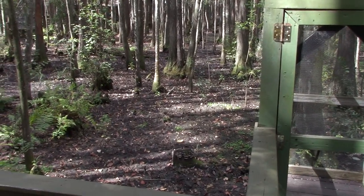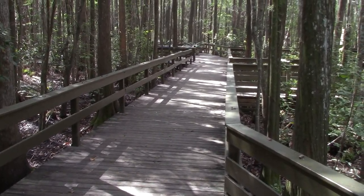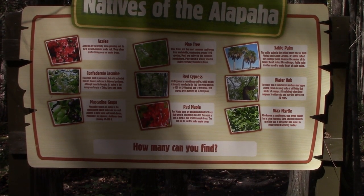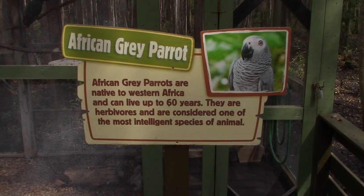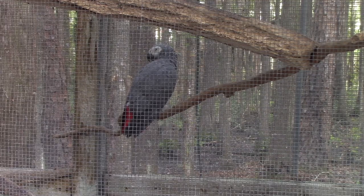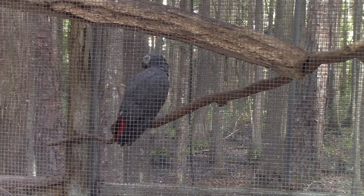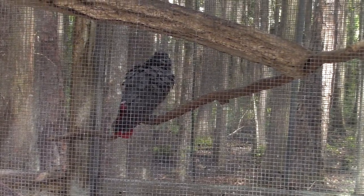This trail is actually out in swamp land mixed with the trees. Walking the boardwalk, we've got native plant life and trees including red cypress. There's an African gray parrot - just whistling. I asked if it could turn around so I could see it, but no luck.